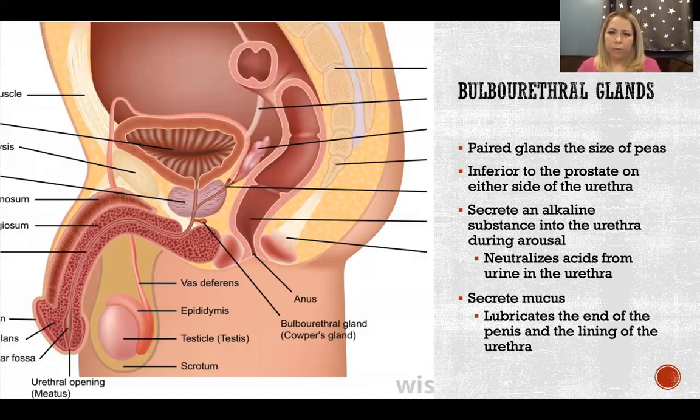The secretions from the bulbourethral gland — both the alkaline secretion and the mucus, usually mixed together — constitute pre-ejaculatory fluid. There is always the question of whether someone can become pregnant from pre-ejaculatory fluid, and the answer is sometimes. Studies testing whether pre-ejaculatory fluid contains sperm found that in some men it does and in some it doesn't — and those who had sperm in it always had it, while those who didn't, never did. So if a man has sperm in the pre-ejaculatory fluid, it could certainly cause pregnancy; if not, it would not.